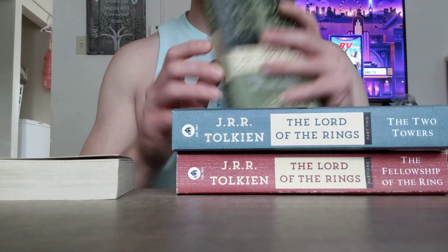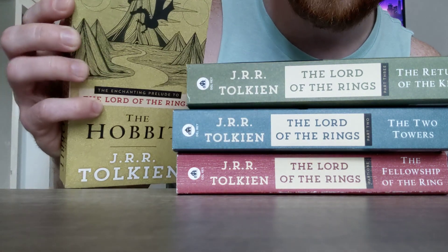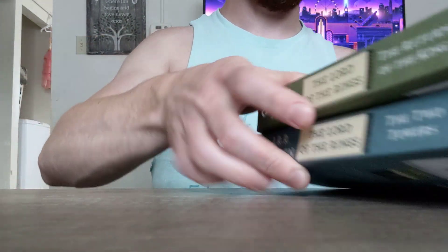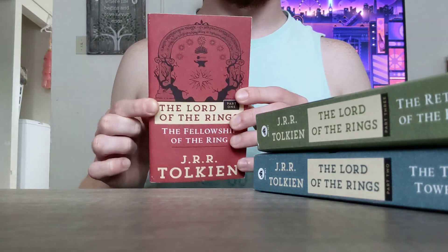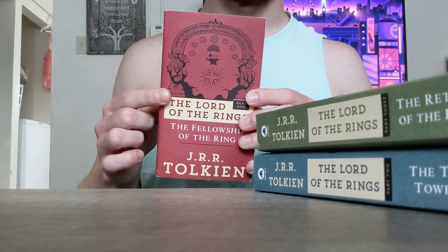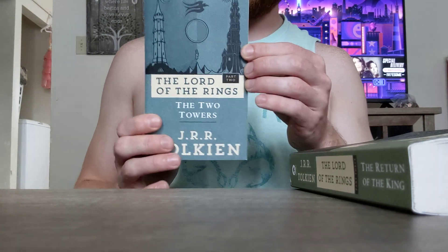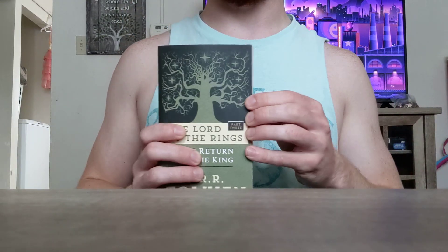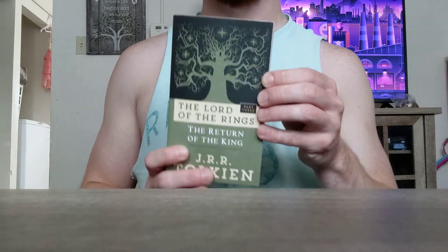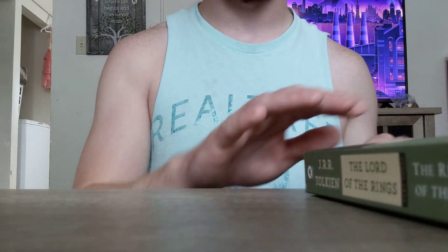So we've got the Hobbit — it's got Smaug on the cover and the Misty Mountains, very cool. Fellowship has the Gates of Moria. I'm kind of used to the old Peter Jackson DVDs so I associate Fellowship with the color green, so it's a bit weird to see it in red, but it's still a cool cover. Then the Two Towers, which I'm used to being red, is blue — it's got the two towers on it, of course, very cool cover. And then the Return of the King, which is the best finale to any fantasy — maybe the best finale to anything ever.